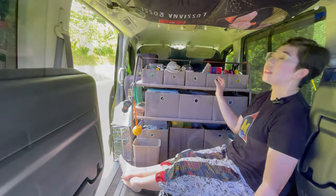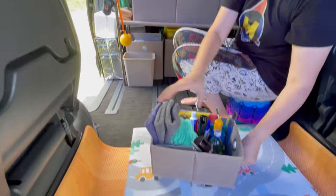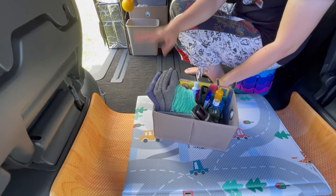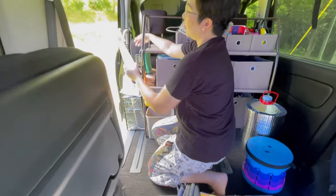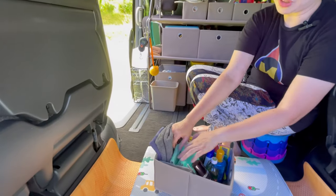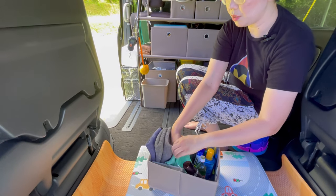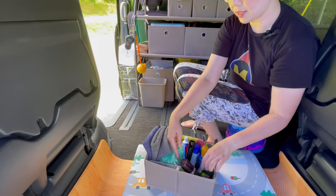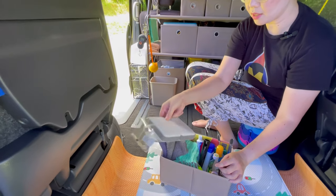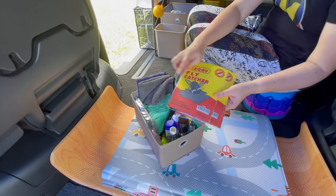We categorize each drawer for specific items so we don't get lost when finding things. This drawer, for example, is for hygiene products like microfiber towels. The gray one is a mat towel — we put it down to dry our feet after spraying with water. For drying our hands we use a different towel. These small green towels are for the kitchen; we have extras so we just swap when one gets wet or dirty. A lighter is a must-bring, along with scissors and a sponge to wash dishes.